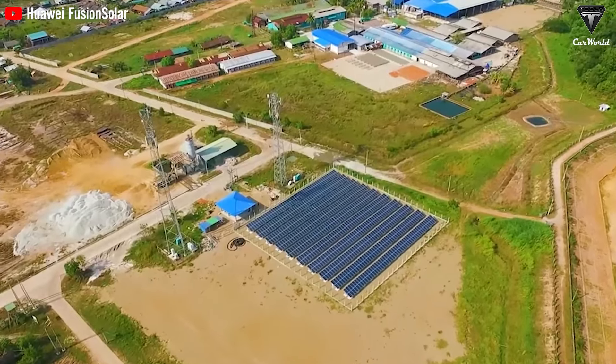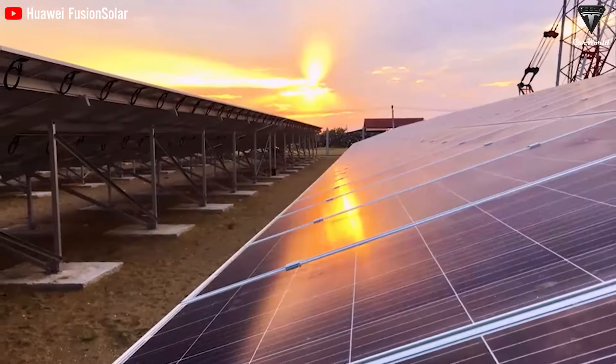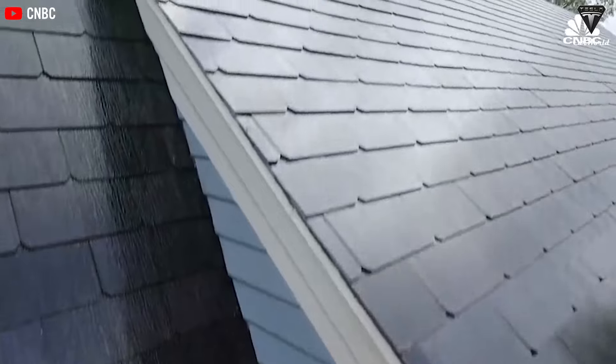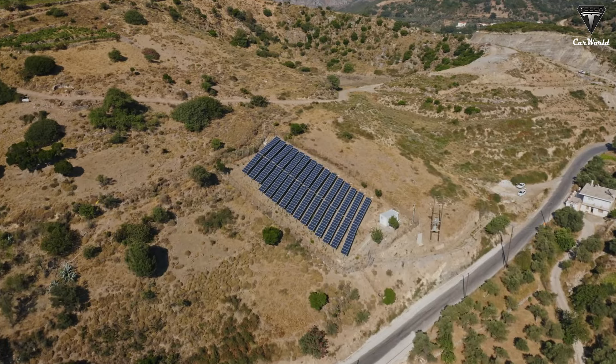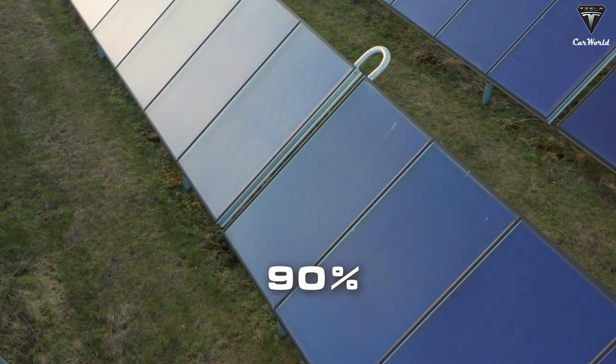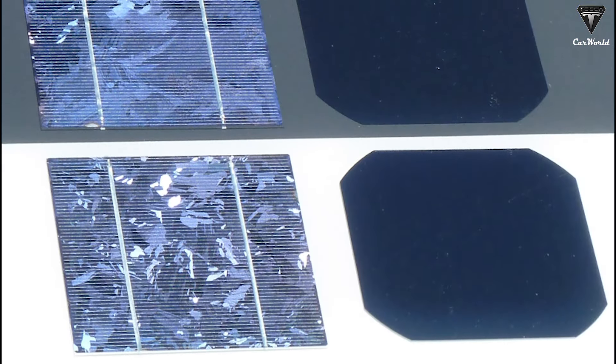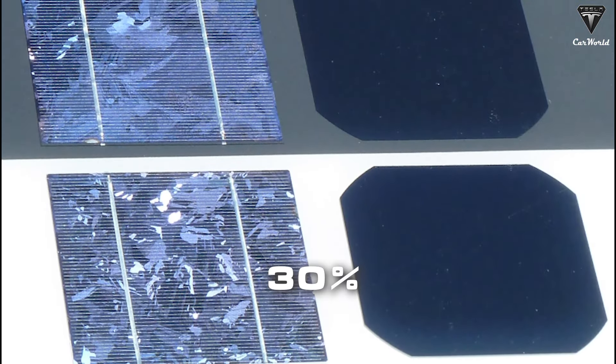Standard silicon photovoltaic solar cells are the black and copper panels that you can find on suburban roofs and solar farms. They were invented and developed in the United States in the 1950s. Currently, 90% of solar panels in the world are made from crystalline silicon, and the industry continues to grow at a rate of about 30% per year.